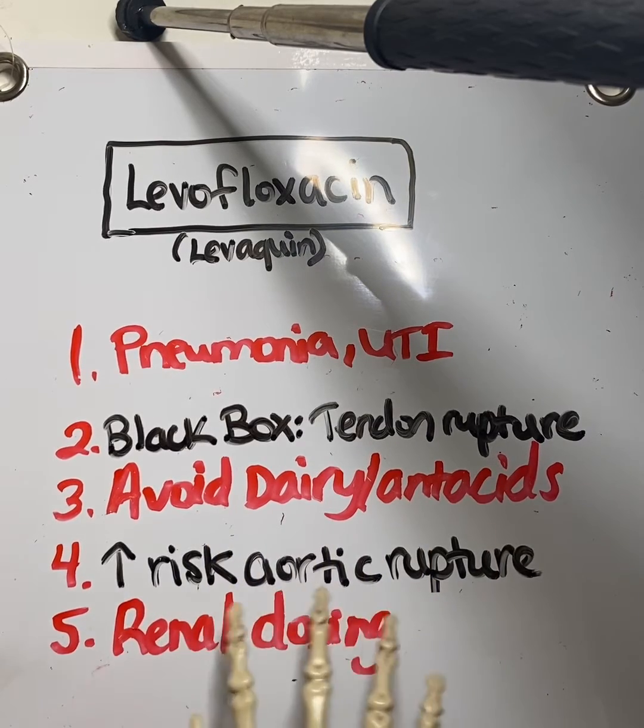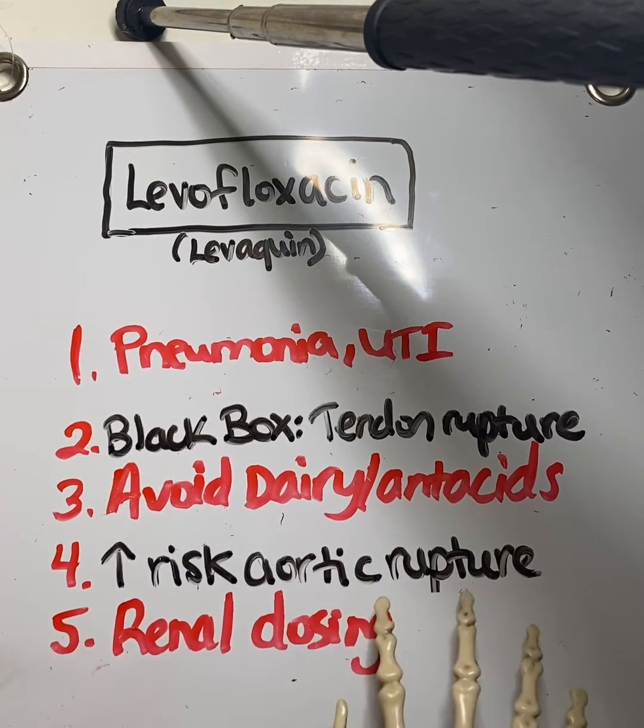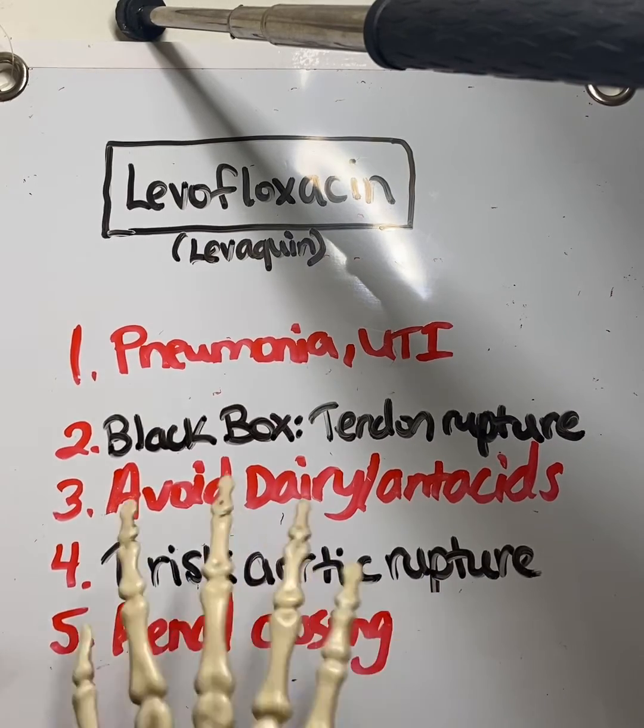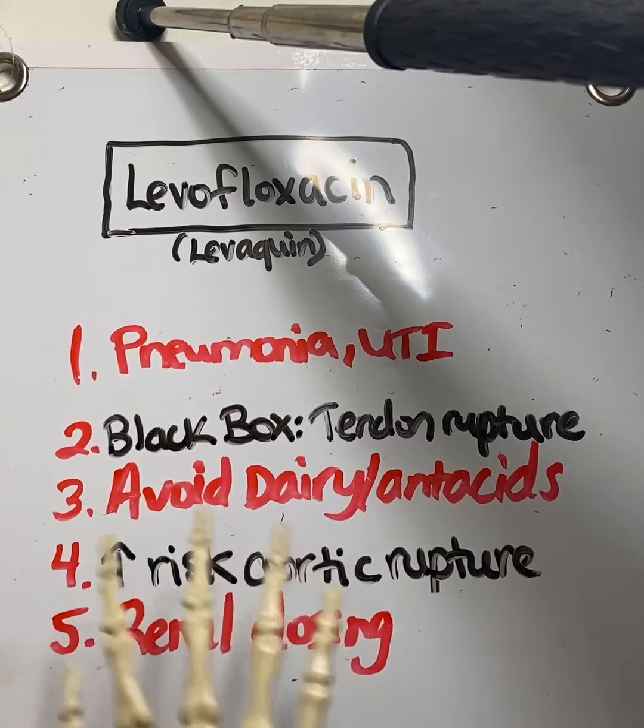Number four: it does increase the risk for aortic rupture, so if the patient already has a history of that, you want to be very careful and they may need to avoid this medication.